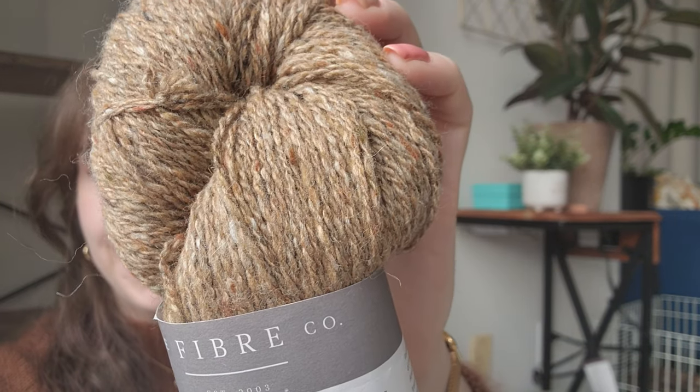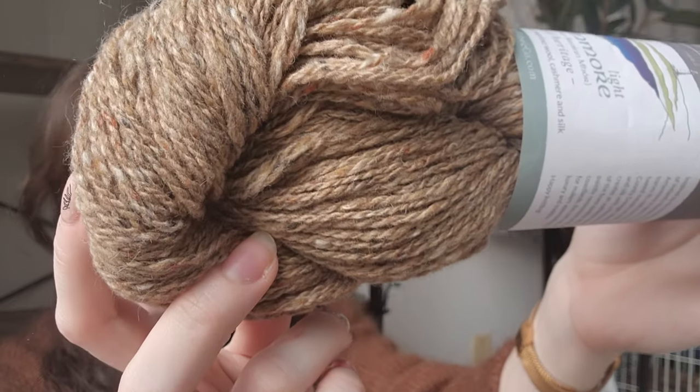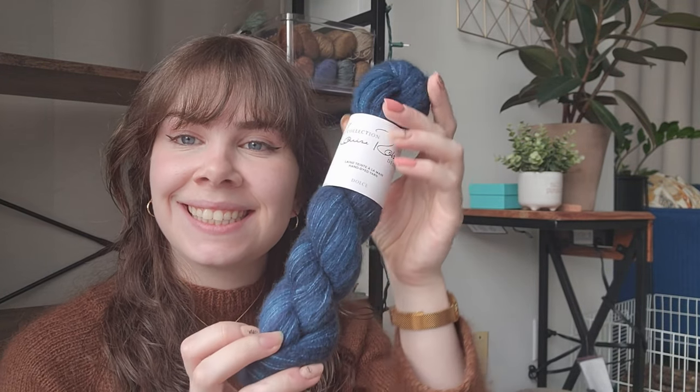I have four Lang Yarns cashmere skeins. I also have this lovely yarn from Urban Yarns — a wool silk cashmere blend. I talked about this in my last video. It's a really rustic, nice color and I love it. I'm going to put it with the cashmere and silk mix. And I have my Knit City skein, which is 100% brushed cashmere.